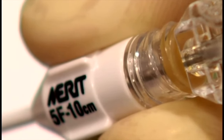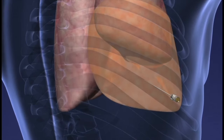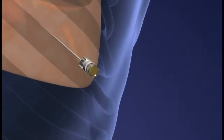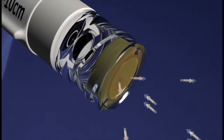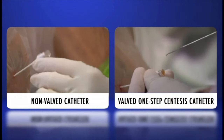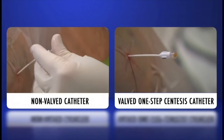Merritt's valved one-step centesis catheters minimize the risk of pneumothorax and fluid leakage. During a thoracentesis, the valve in the catheter hub immediately closes upon needle removal, minimizing the risk of air entering the pleural space through the catheter. The self-closing valve action also prevents fluid leakage from the catheter onto the patient, table, or floor.